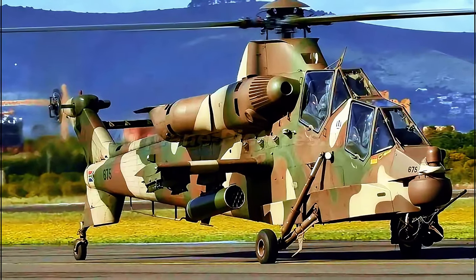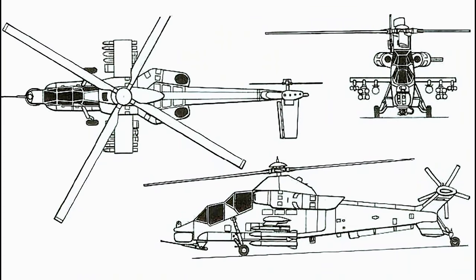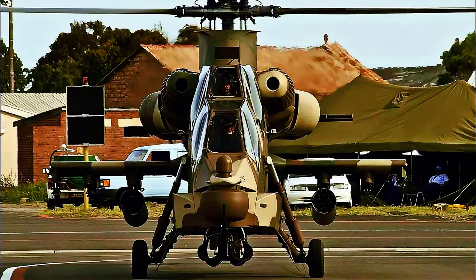Number 10: AH-2 Denel Rooivalk, South Africa. The South African Rooivalk is based on the French Aerospatiale SA-330 Puma. As such, the design is highly dependent on French technology and spare parts. With the bold intention of manufacturing one of the best attack helicopters globally, Denel Aviation succeeded in producing an aircraft on par with its rivals.